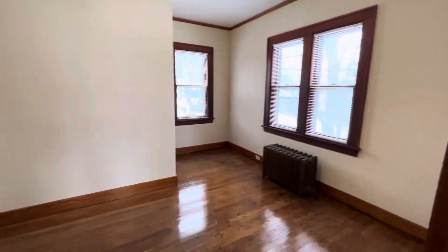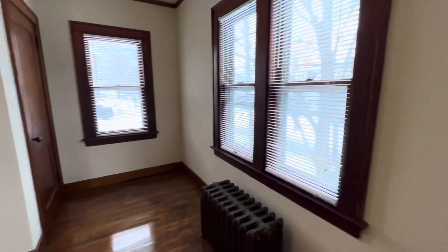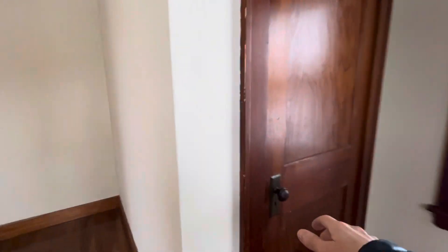This is the first bedroom; this one has two closets.